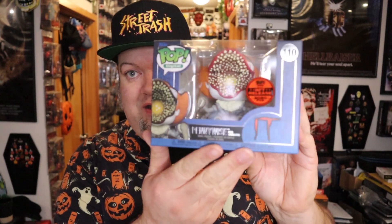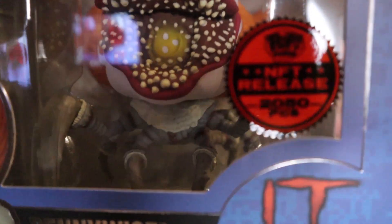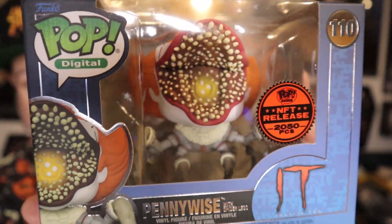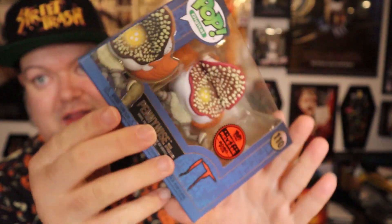So one of them I'm going to get rid of, and here's my issue: I'm not a fan of pops that are displayed sideways — just doesn't do it for me. I pulled the Pennywise with spider legs. It's a cool-looking pop, but I'm just not a fan of the sideways display ones. This one was limited to twenty-two thousand fifty pieces, but again, it's just not for me.